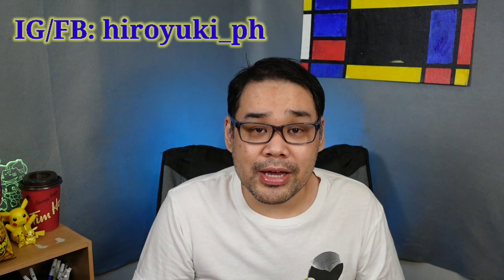But first, please don't forget to like and subscribe to my channel, and also follow me on my Instagram and Facebook.